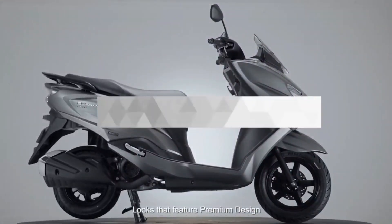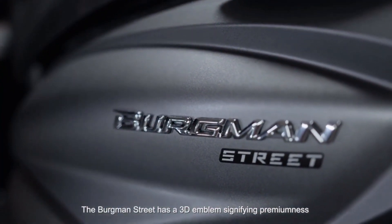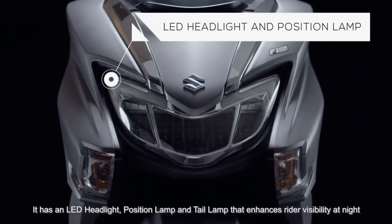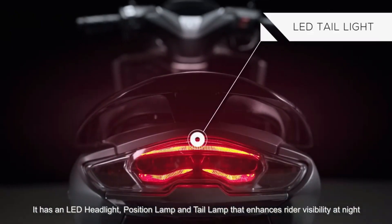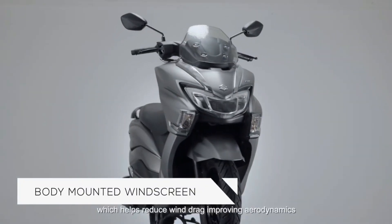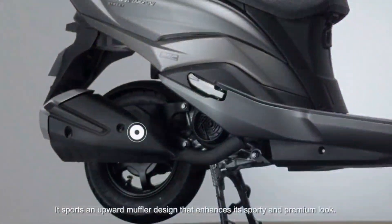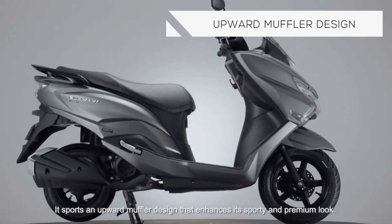Looks that feature premium design. The Bergman Street has a 3D emblem signifying premiumness. It has an LED headlamp, position lamp, and tail lamp that enhances rider visibility at all times. Its body-mounted windscreen is inspired by European maxi-scooter design, which helps reduce wind drag, improving aerodynamics. It sports an upward muffler design that enhances its sporty and premium look.